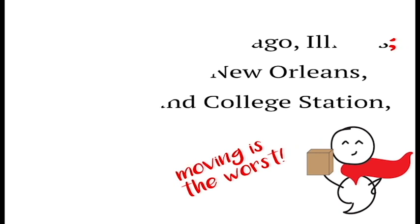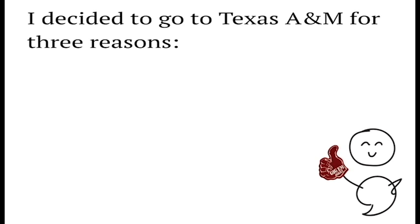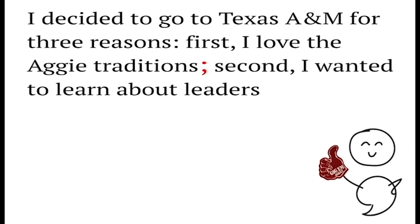These super commas can also be used in lists that contain long phrases or complete sentences, such as: 'I decided to go to Texas A&M for three reasons. First, I love the Aggie traditions; second, I wanted to learn about leadership; and third, I got a great scholarship.'